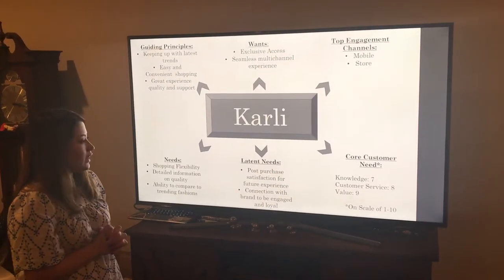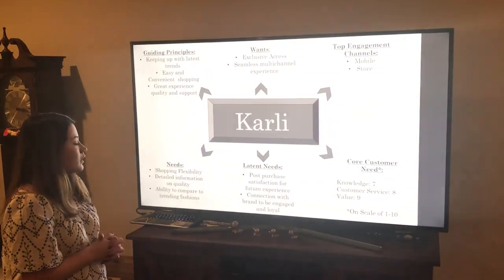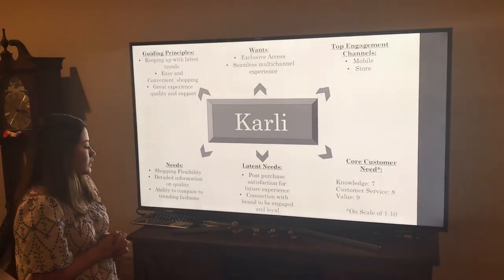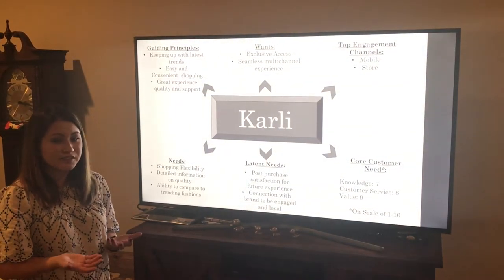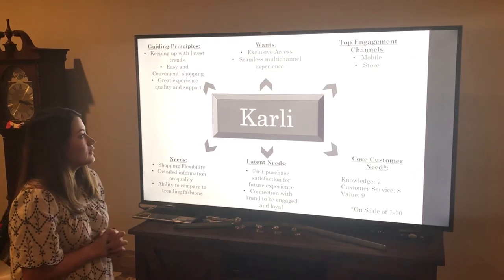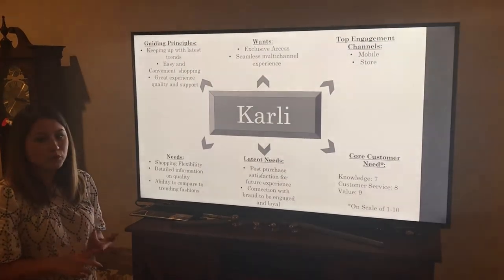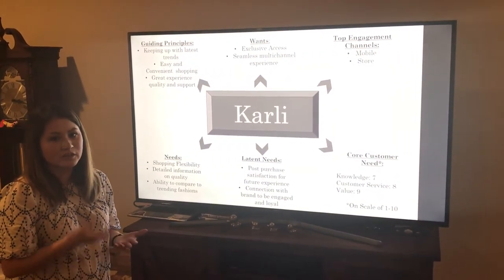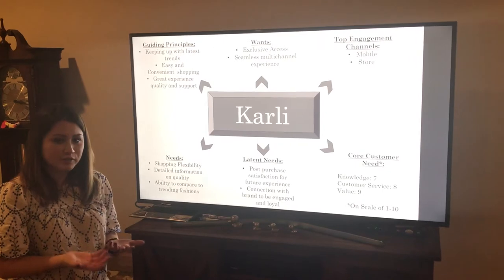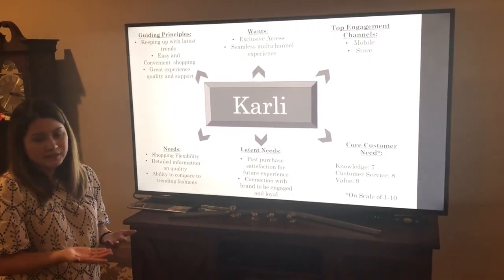After she buys something, she wants to be completely satisfied with it and wants to feel engaged with the brands that she purchases. The top engagement channels for her would be mobile and in-store, because she needs to try them on and make sure they're the right fit, but she'll do her research online before she buys them.